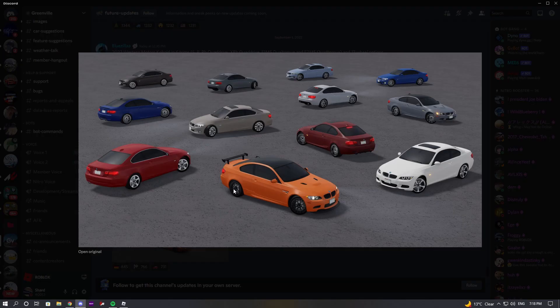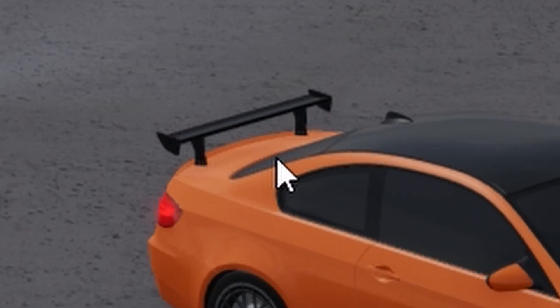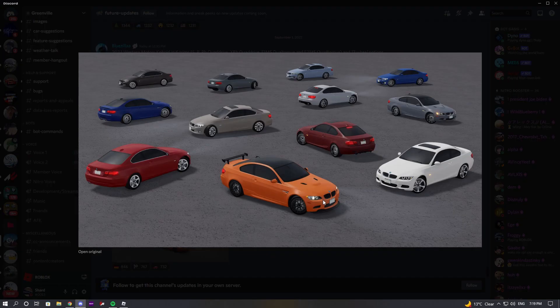As you guys can see right here, we do have the M3 GTS sitting right here in this beautiful orange colour, and this car looks amazing. We do have the nice wing at the back, which is definitely a nice defining feature of the M3 GTS. Another thing that is actually on all of these trims is the fact that this thing has 3D headlights, which is something that a lot of Greenville cars nowadays sadly do not have. Luckily, this thing is going to have it, and it is sick.